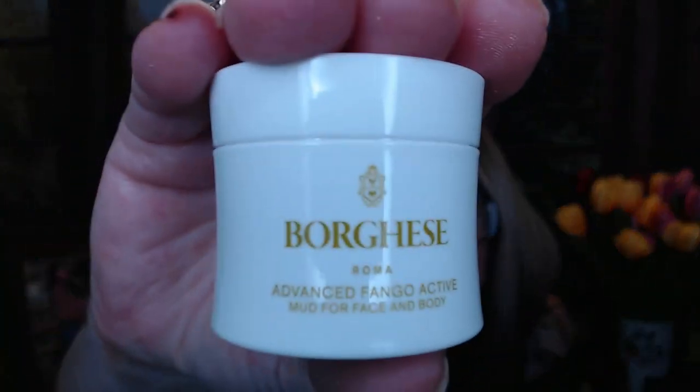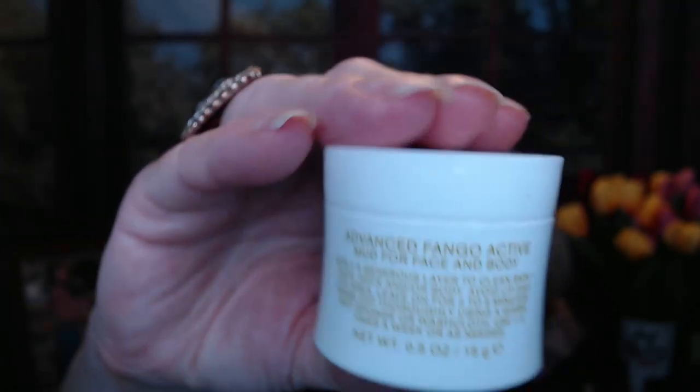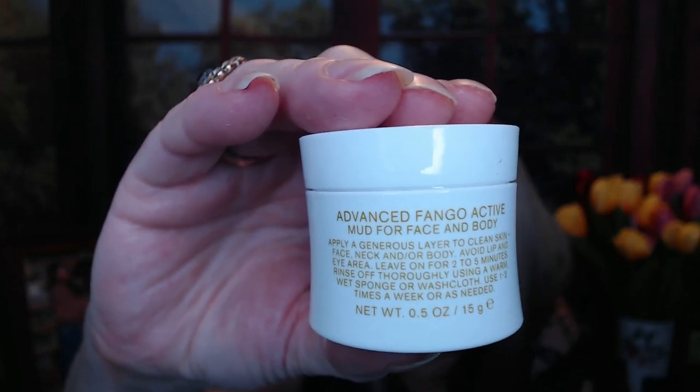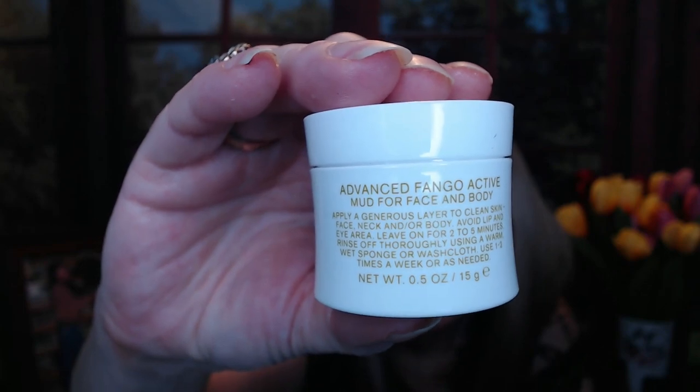This next item is Advanced Fango — I don't know what that is. This is Borghese from Roma, Advanced Fango Active Mud for face and body. Apply a generous layer to clean skin — face, neck, and/or body; avoid lip and eye area. Leave on two to five minutes and rinse off; use one to two times a week. I don't mind using a quick mask like that every now and then. It smells like tea, kind of creamy. I am going to enjoy using this.